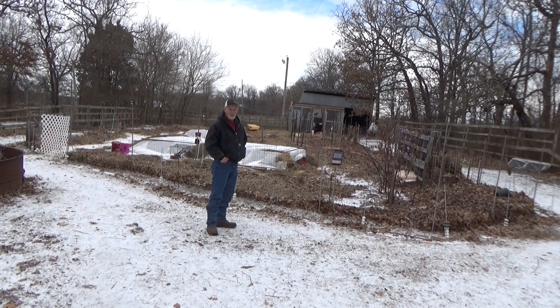Hi, welcome back to the garden. Today is Wednesday, February 1st. You were with me Saturday when we closed up the garden. I thought it was gonna get kind of cold for a little while.